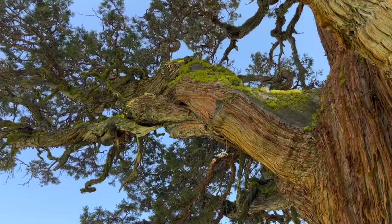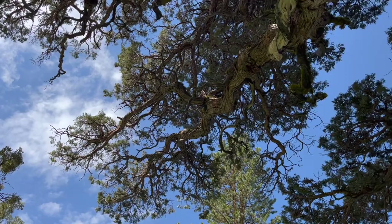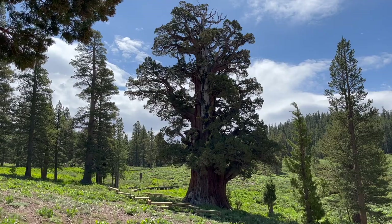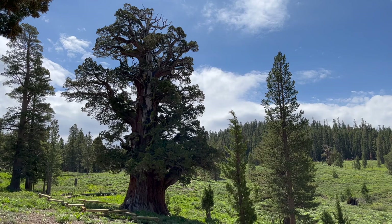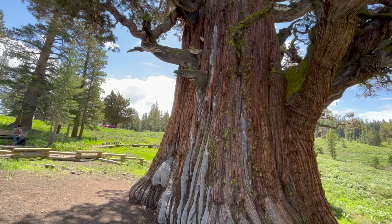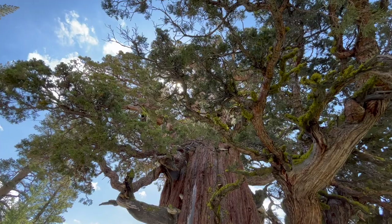I actually really like it from this angle. I don't think there's an angle that I actually dislike. I can't figure out how to communicate the scale and detail of this thing, because in a way it's just a giant tree, but then in a way it isn't — it's a very giant tree for something that's usually quite small.